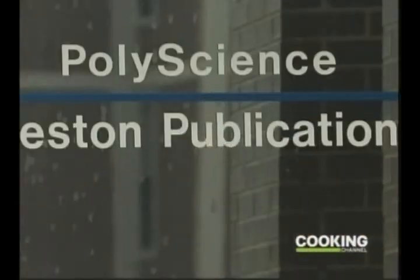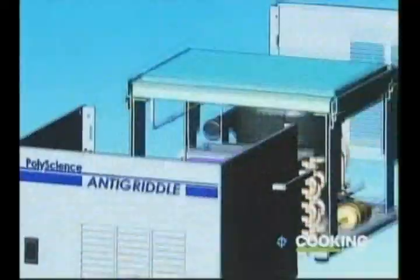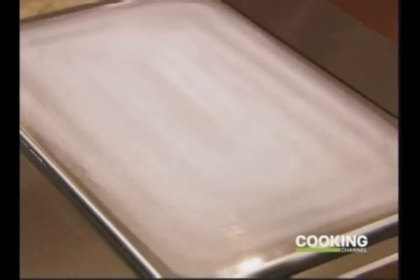The father of the anti-griddle is Philip Preston, president of PolyScience and friend to molecular gastronomists. We manufacture temperature control equipment for laboratory and culinary applications. The anti-griddle is really the exact opposite of a heating griddle — it runs at minus 30, allowing you to freeze things very rapidly.